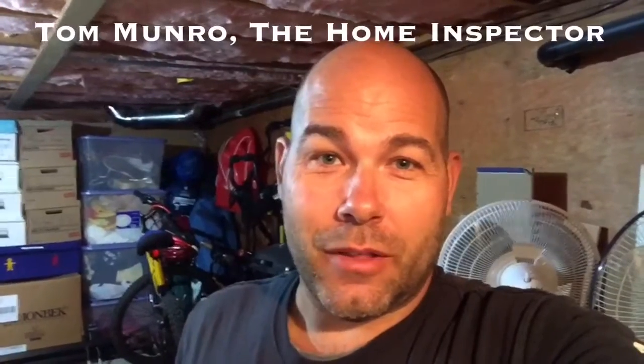If you have any home related questions you'd like me to discuss, leave them in the comments below and let's figure them out. I post videos weekly. Don't forget to subscribe. Until next time, I'm Tom Munro, the home inspector.